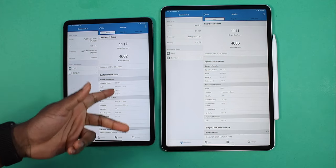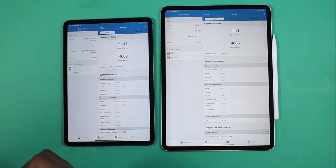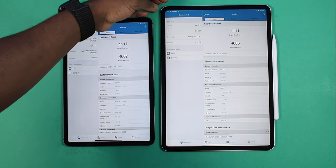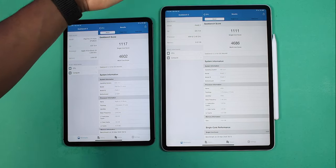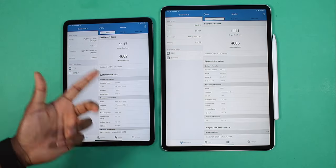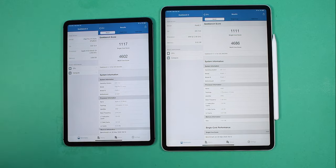As you guys can see, the 2020 does outperform it, but not by much. The single-core score is actually still higher on the 2018 iPad Pro, and the 2020 iPad Pro has a slightly lower single-core score. But the multi-core score is slightly higher on the 2020. Results may vary if you run it again, but it's going to be somewhere along those lines.